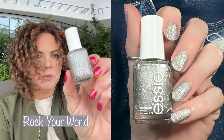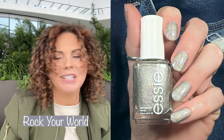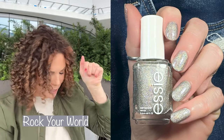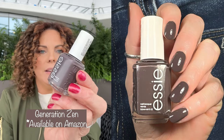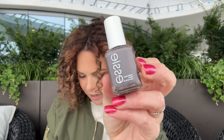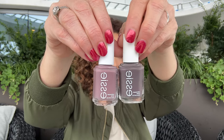Next up is the other holographic polish I have in here — Rock Your World from the gorgeous Geodes collection. I wish the sun was out in Seattle, but it's rainy and it's winter, so you guys can't see the holo in this, but you'll be able to see it in the swatch picture I insert. Then another one from the Serene Slate collection: this is Generation Zen, which is like an almost brown-purple. I'll show you how it compares to Merino Cool so you can see how much darker this one is. They're both beautiful.